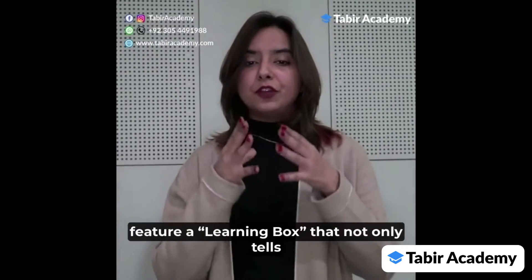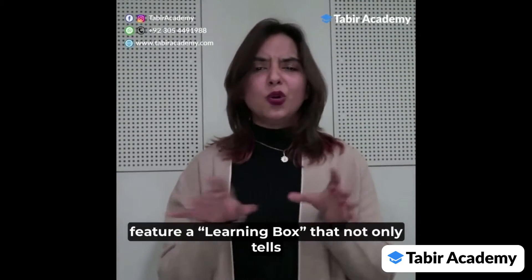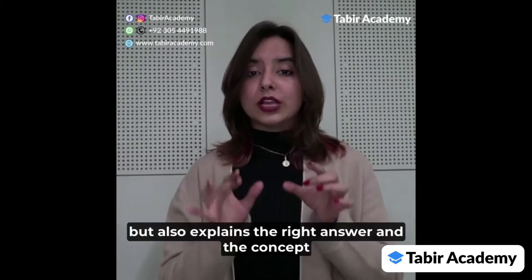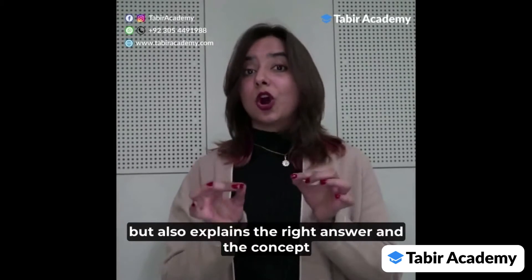Taabeer Academy courses feature a learning box that not only tells you if your answer is correct or not, but also explains the right answer and the concept behind it.